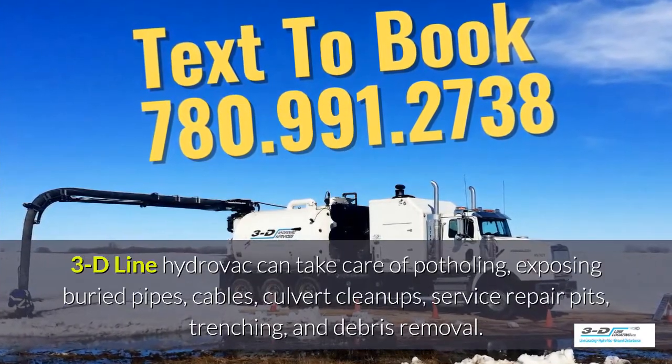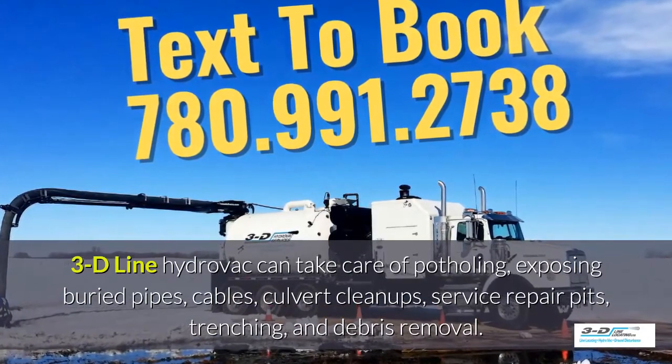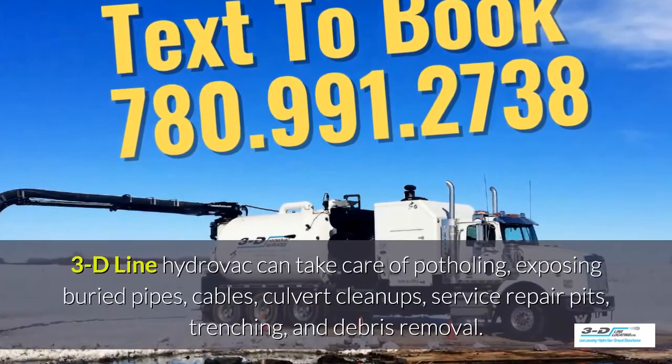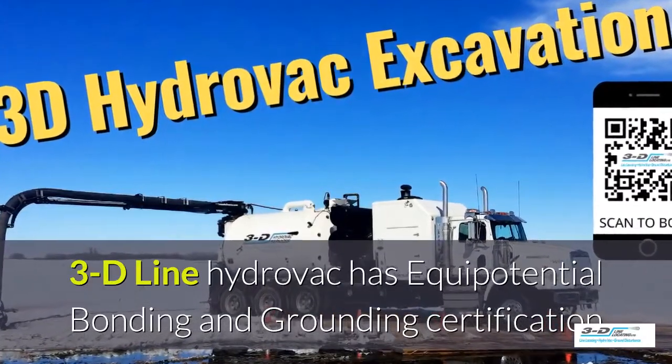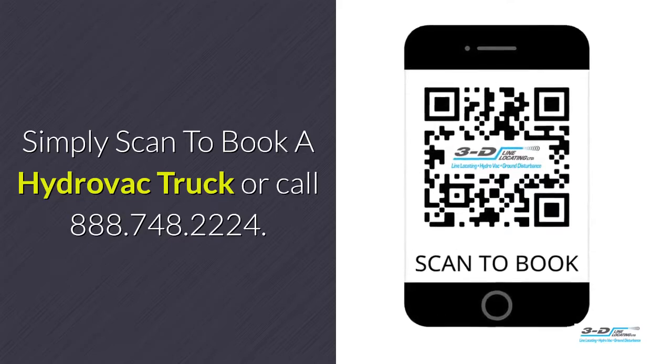3D Line hydrovac can take care of potholing, exposing buried pipes and cables, culvert cleanups and service repair pits, trenching and debris removal. 3D Line hydrovac has full certifications. Simply scan to book your hydrovac truck.